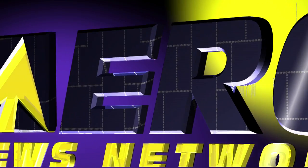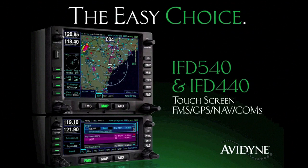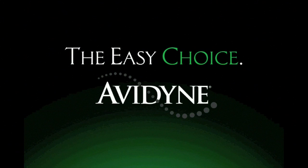Aero TV is brought to you by Avidyne — the brand of choice for pilots who want innovative, easy-to-use avionics. The new IFD 540 and IFD 440 FMS GPS navcoms set a new standard for ease of use and simplicity. As plug-and-play replacements for legacy 530 and 430 series navigators, the hybrid touch user interface makes it much easier to access the information you want while reducing head-down time and making flying more enjoyable. Now you have a choice, and the choice is easy — Avidyne.